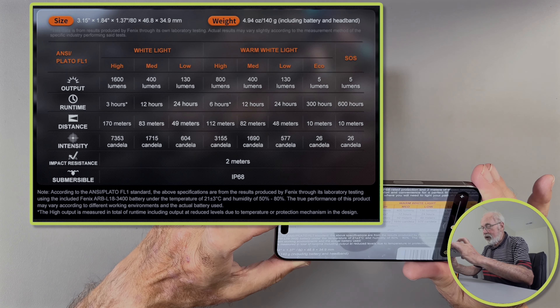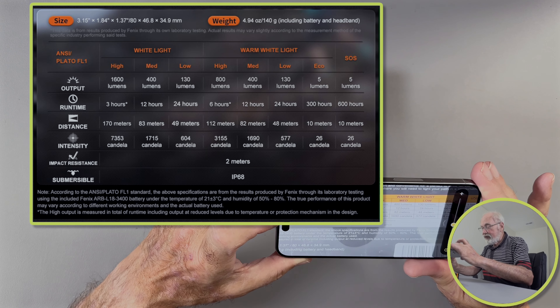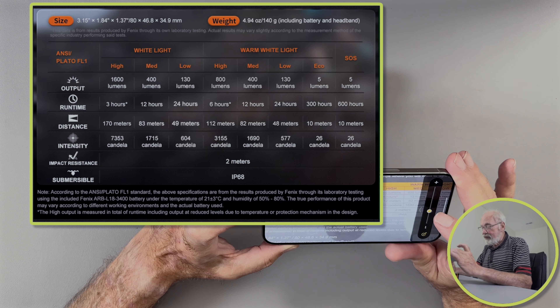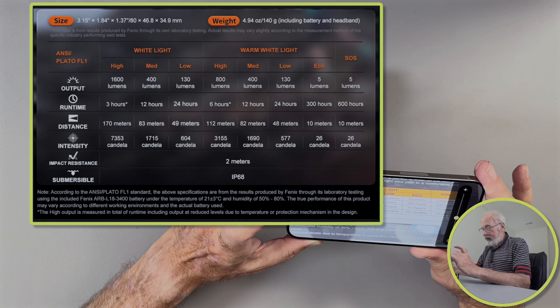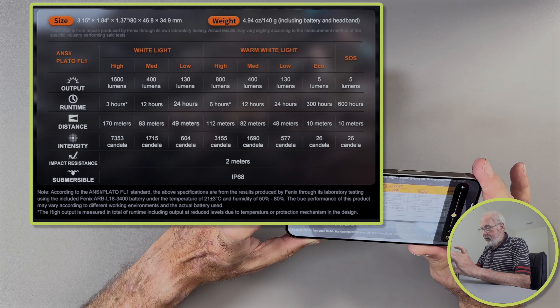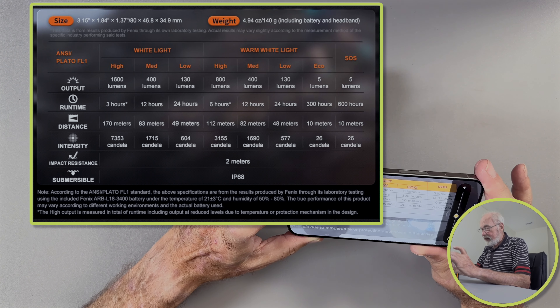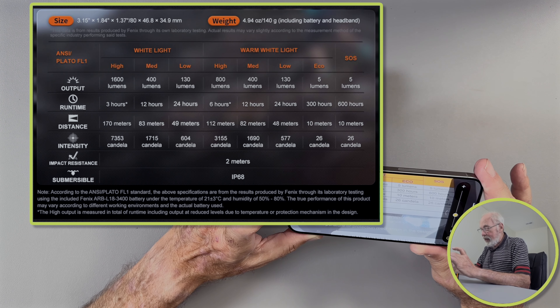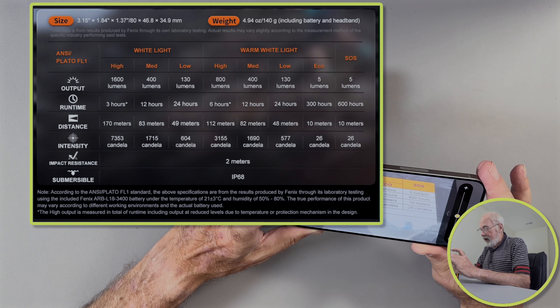Medium intensity is 400 lumens, 12 hours, and 83 meters. Low intensity is 130 lumens, 24 hours, and 49 meters — and that low setting they advertise for trail running. On the warm white light, which I believe to be the floodlight, high output is 800 lumens, 6 hours, and 112 meters. Medium is 400 lumens, 12 hours, and 82 meters. Low is 130 lumens, 24 hours, and 48 meters. Eco is 5 lumens, 300 hours, 10 meters. And SOS is 5 lumens, 600 hours, 10 meters.